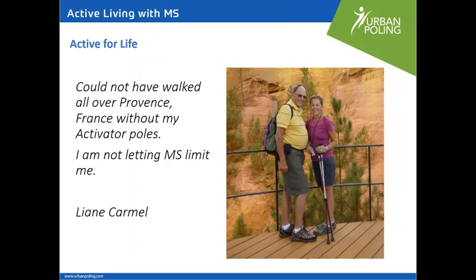We also have a testimonial from Leanne Carmel from Ottawa. Leanne wrote that the poles helped her remain active — she was a very active person prior to having MS and wanted to continue doing travel and hiking. She wrote: 'Could not have walked all over Provence, France without my Activator Poles. I'm not letting MS limit me.' Leanne found the poles were really helpful for walking on uneven ground, helping to prevent falls, allowing her to walk further to do day hikes, and giving her more confidence.